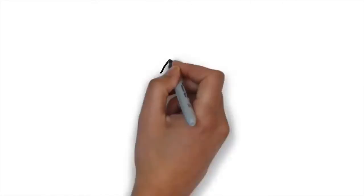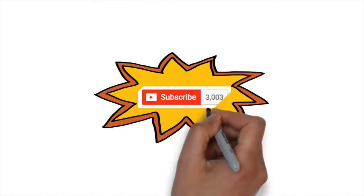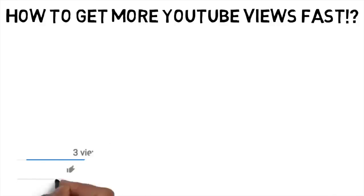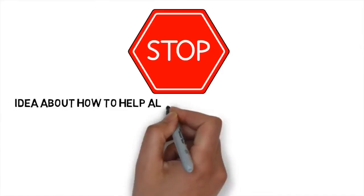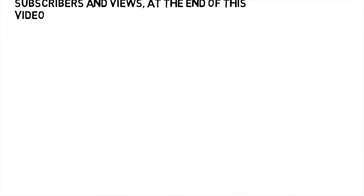Before we start the video, click on the subscribe button to stay up to date with all the videos on this channel. Today I will show you a few tips and tricks to get more YouTube views. I've also got an idea of how to help all of you guys who struggle with subscribers and views, which I will talk about at the end of this video.